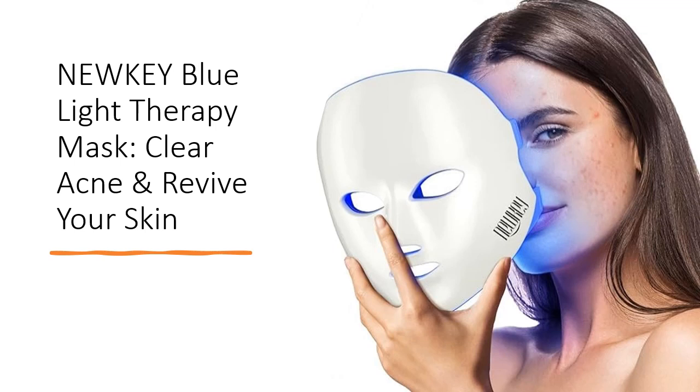Experience fewer acne flare-ups and unveil clear, radiant skin within weeks. Clinical studies show an 88% reduction in breakouts within 12 weeks and visibly improved skin texture.